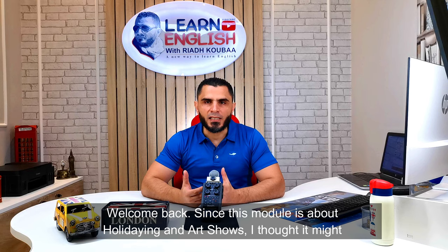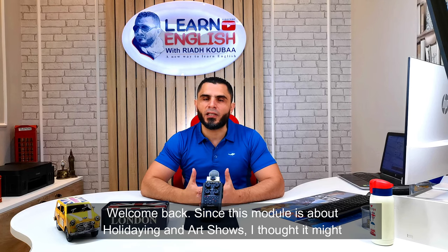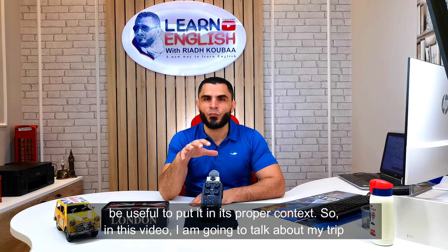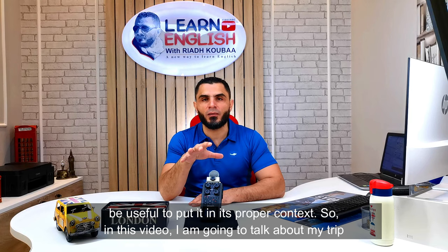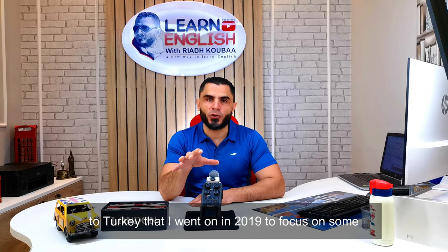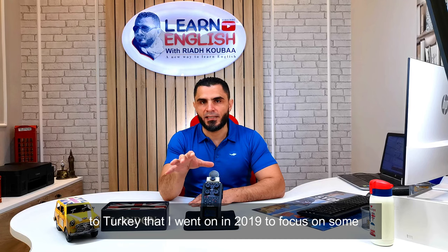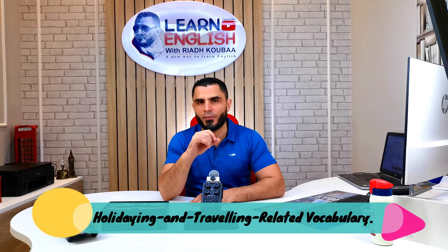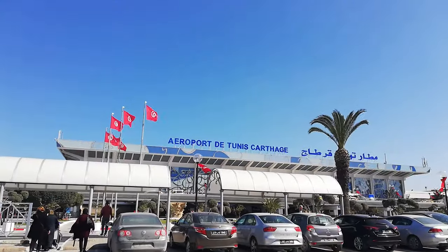Welcome back. Since this module is about holidaying, I thought it might be useful to put it in its proper context. In this video, I'm going to be talking about my trip to Turkey that I went on in 2019, to focus on some holidaying and traveling-related vocabulary. So let's get into it.